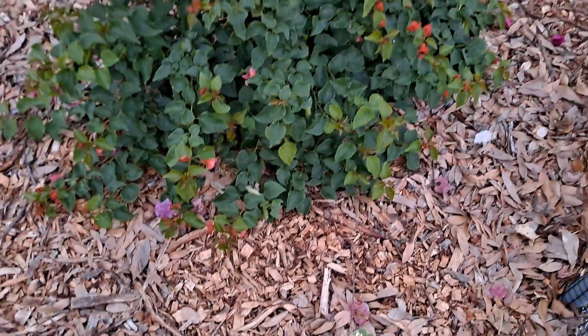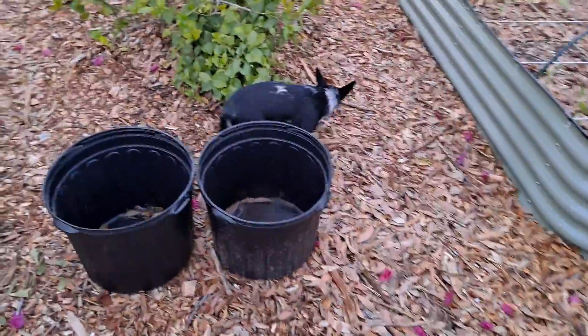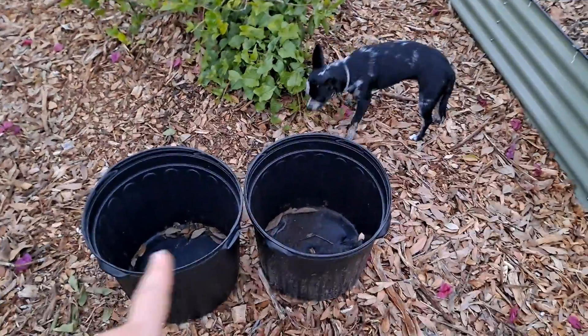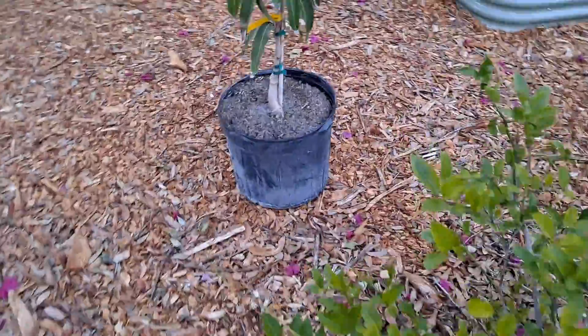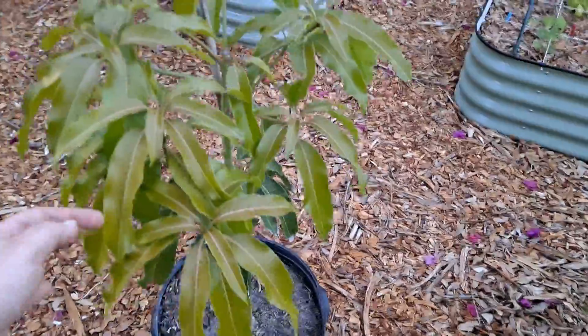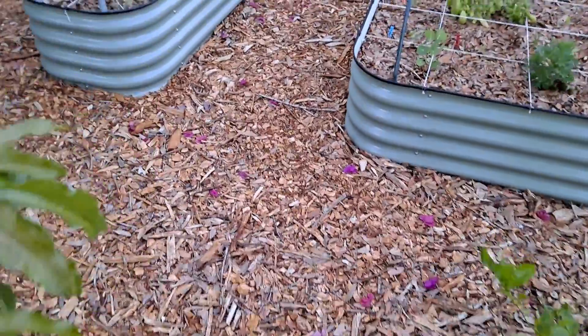I saw the grasshoppers eating that. We have a new shipment of trees coming in tomorrow — these are going to be two Asian pears. We added a mango; this is a Namdok mango. He's really excited about that one.